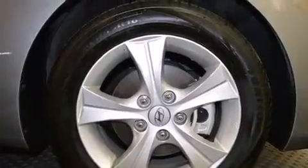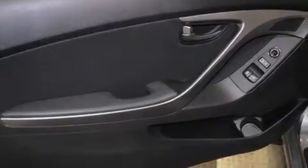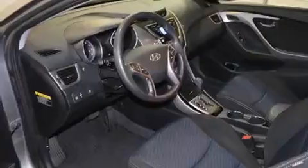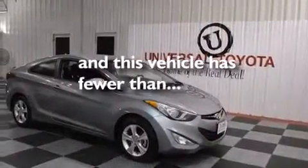The following features are also included: air conditioning, a pass-through rear seat, cruise control, front multi-stage airbags, full power accessories, a rear window defroster, a security system, four-wheel disc brakes with ABS, a keyless entry system, and this vehicle has less than 17,000 miles.